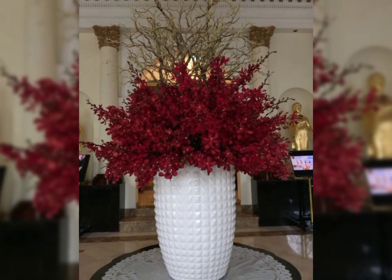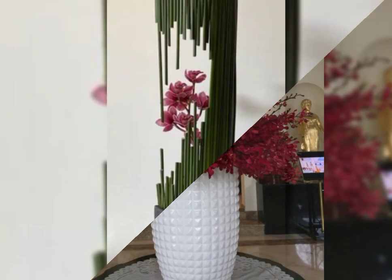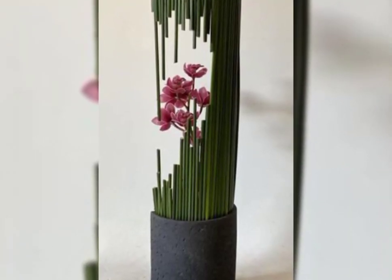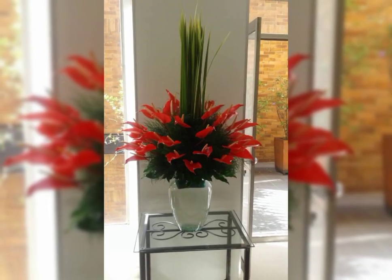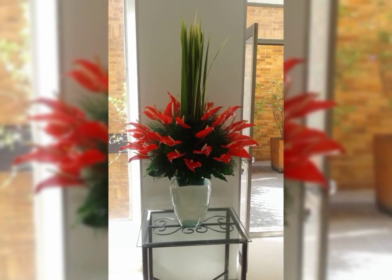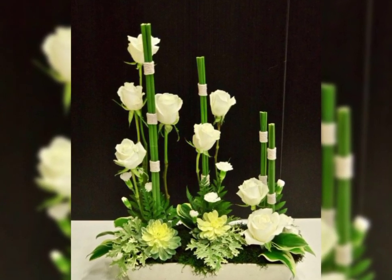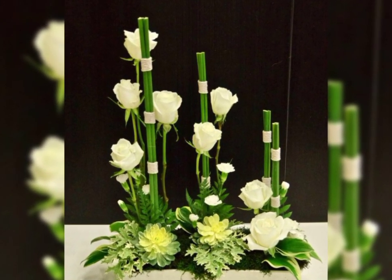Ikebana flower arrangement ideas — Ikebana means making flowers and leaves into the most beautiful, most attractive arrangements. You can see these Ikebana arrangements in this video.